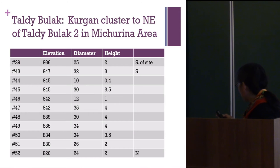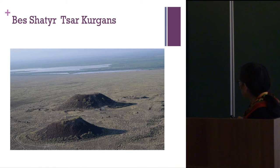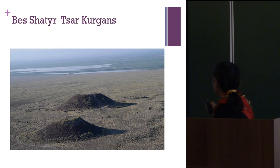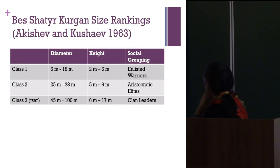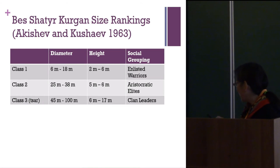There is a model from Bishatir — though perhaps one that Jim would not approve of. Akishev and Kushai worked on the Bishatir Tsar Kurgans in 1963, which are north in the Illy Valley and are very huge. Akishev gave diameter and height ranges and described what he thought the social groupings were: enlisted warriors, aristocratic elites, and Tsar kurgans. It's hard for a settlement archaeologist to write about mortuary material, but I'll go along with it.